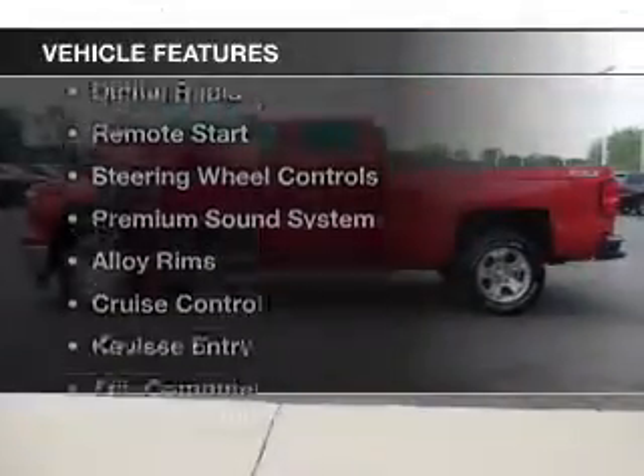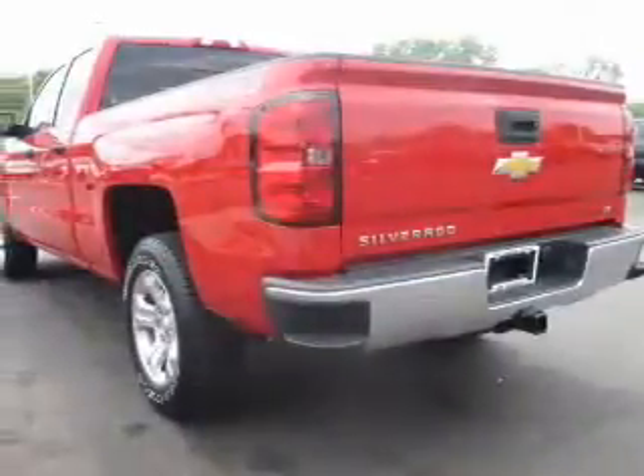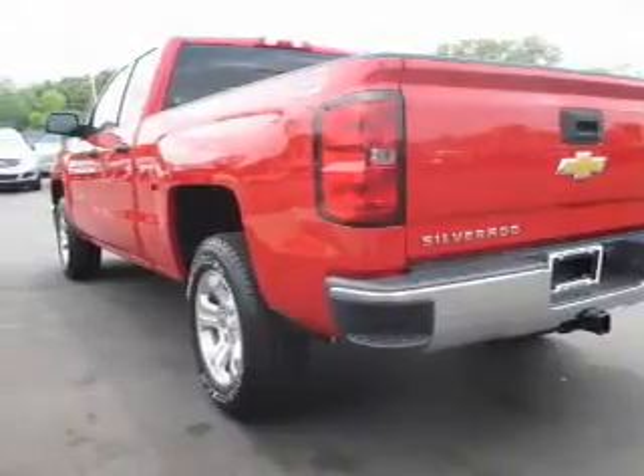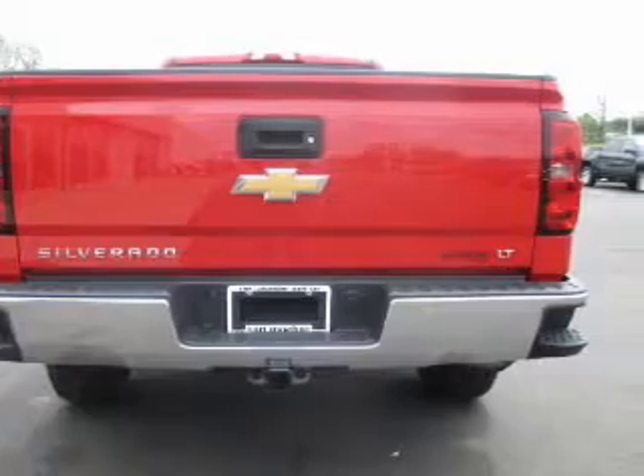The features include Bluetooth connectivity, a satellite radio, digital radio, remote start, steering wheel controls, a premium sound system, alloy rims, cruise control, keyless entry, and a trip computer.